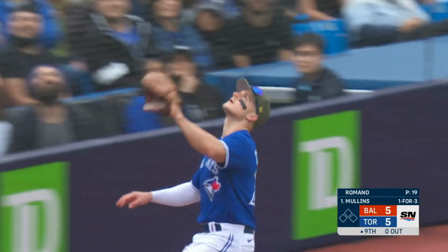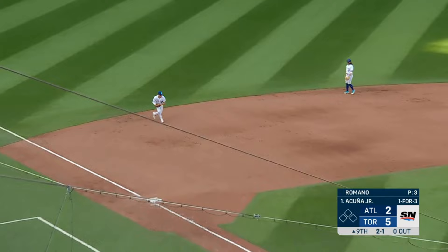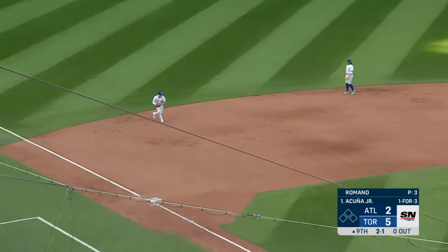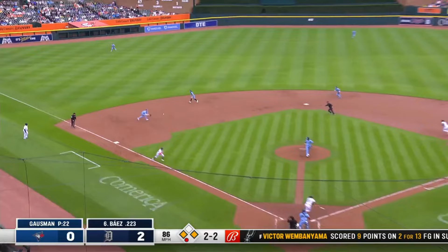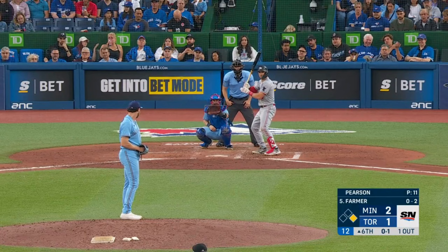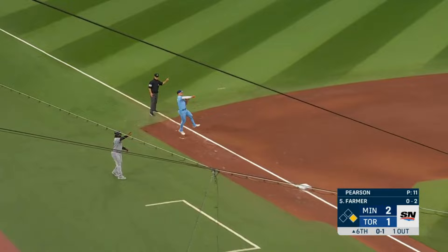Popped up. Chapman coming over. Chapman with room. There's a slider grounded right at Matt Chapman. What a catch by Chapman.